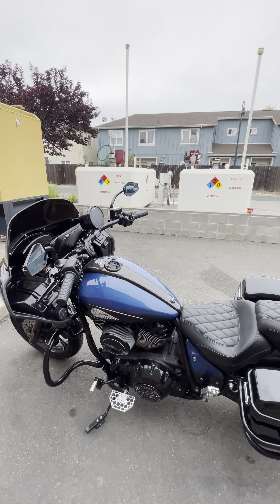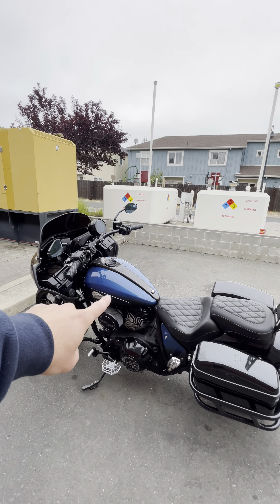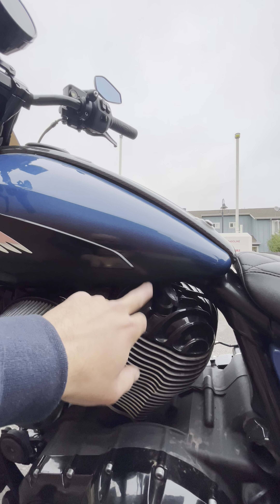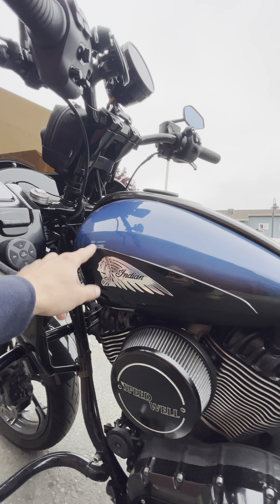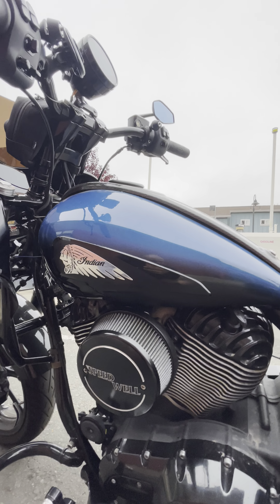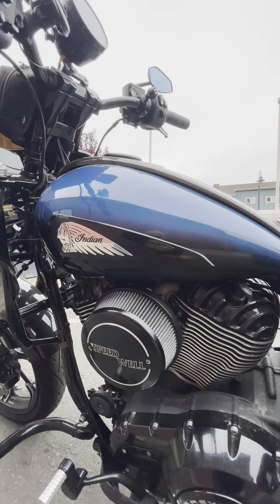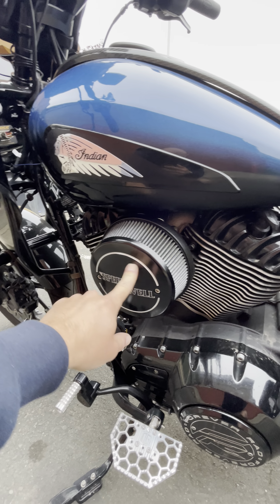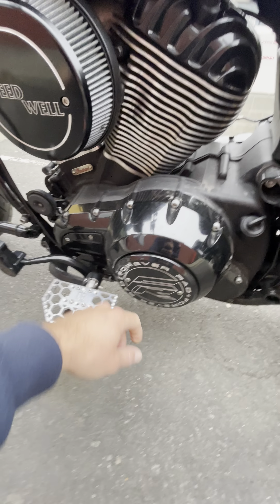When I got it, it basically looked like a stock Chief Dark Horse, except he had the tank painted blue — it's like a blue fade that fades into black. There was no badging on it and I liked that. Those are from a Chieftain I think. I added a Speedwell round air cleaner.